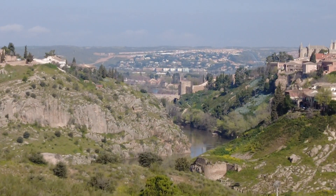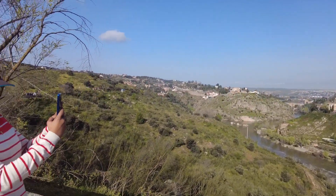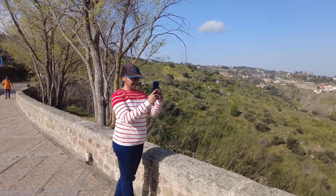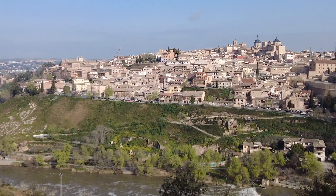We stopped for a panoramic view of Toledo — beautiful! During the pre-Roman period, Toledo was the capital of Spain. Later, when the Arabs came, they moved the capital further south. Approximately in the 11th century, when the Christians came, they made Toledo the capital again, but later another king shifted the capital to Madrid — so the capital kept changing.